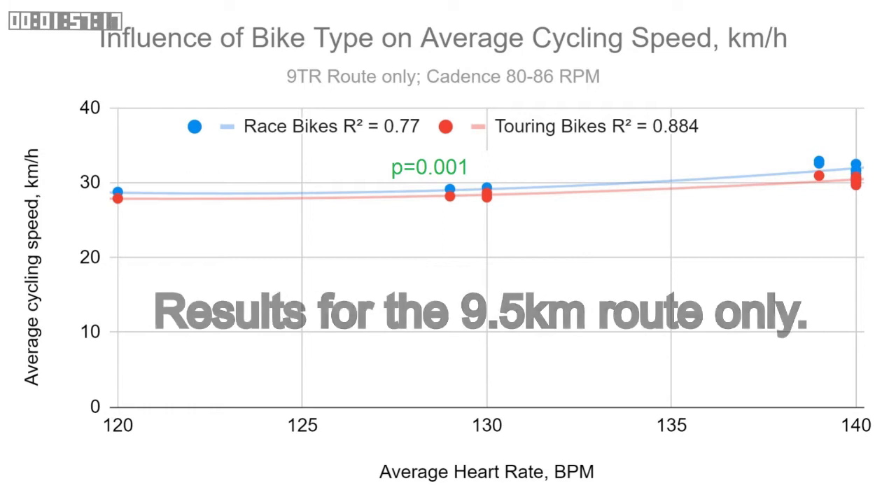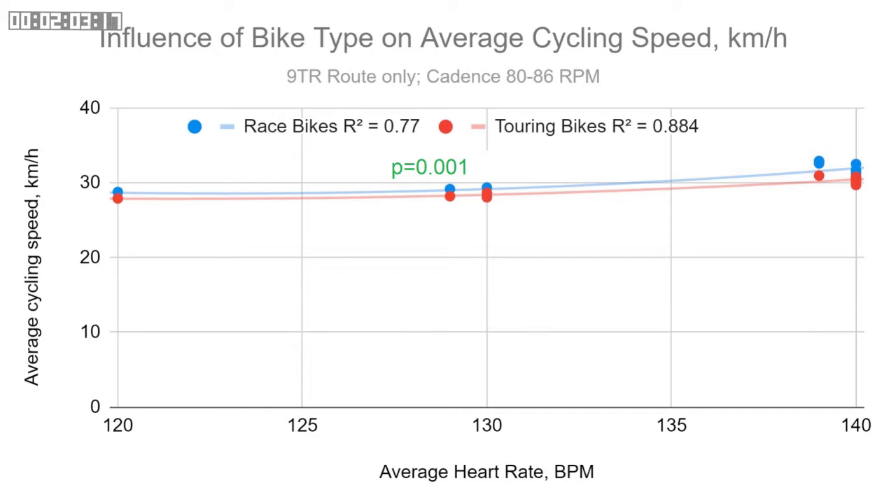In this graph, I've plotted out all of the results from the shorter route, with the average cycling speed for the route plotted against the average heart rate. Red is for the touring and blue for the race bikes. The R-squared values are quite high, which is good. A t-test suggested that the difference between the different bikes was statistically significant, and these simple tests suggest the results are meaningful from a statistical perspective.